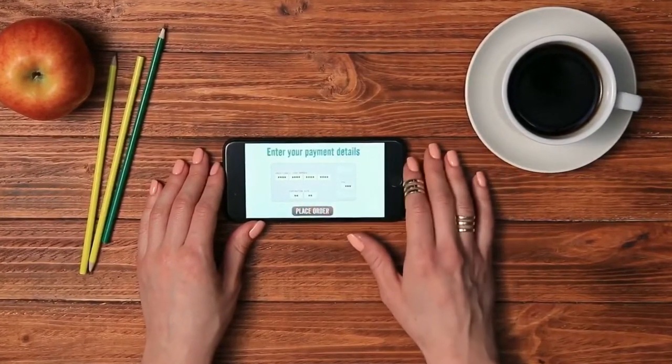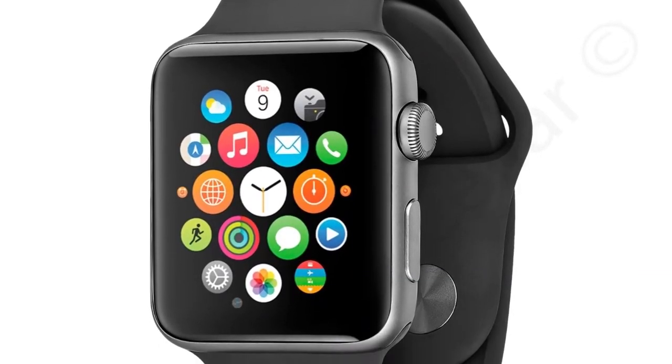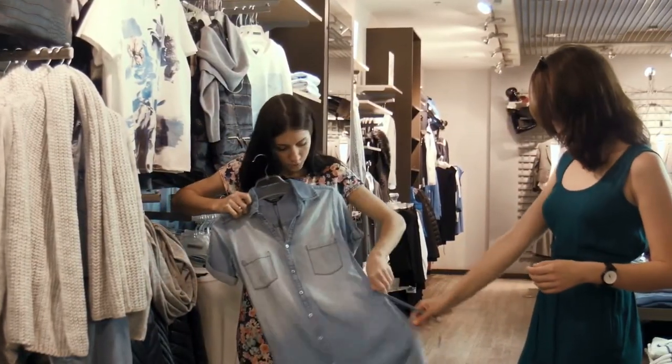How do you more effectively make your conversions? We make product videos. A product video is the next best thing to standing in the store and holding the product.